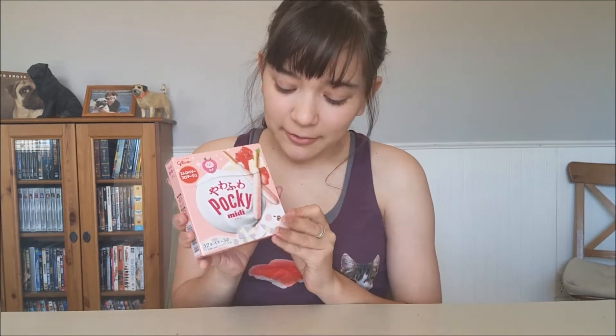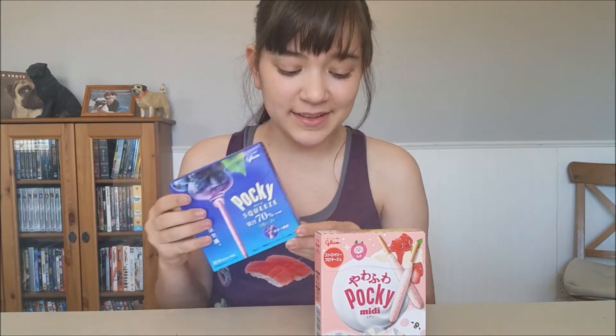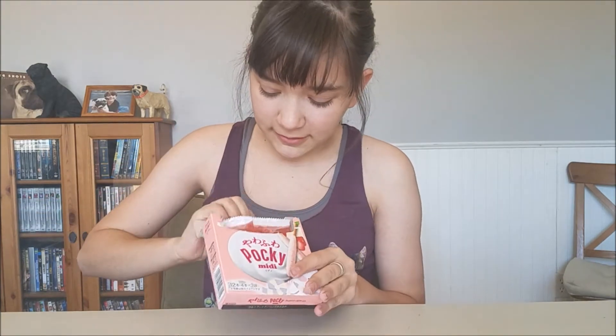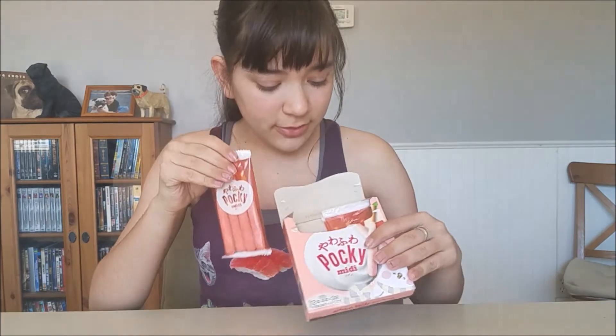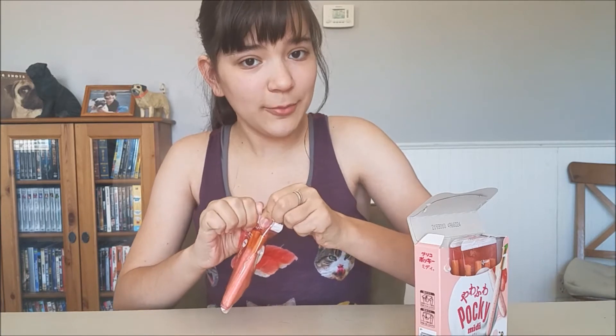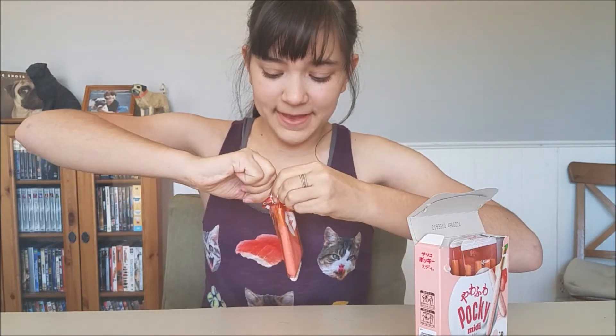We're gonna try the strawberry cheesecake first. A cool thing I noticed is that there are 12 in this box and 18 in the other box, but this box is heavier, so there might be more chocolate on this one. We get three bags of four sticks — that's really cool so you don't have to eat them all at once.